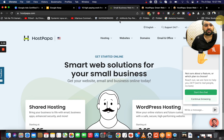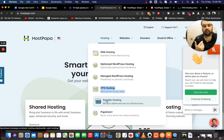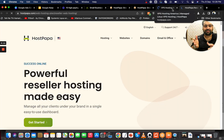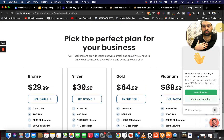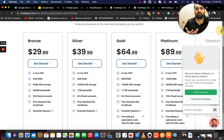HostPapa also offers VPS hosting and reseller hosting. Regarding reseller plans — I don't usually recommend reseller plans from hosting companies because often the allocated resources are not disclosed. However, HostPapa actually tells you the resources given with every reseller account, which is an added advantage. Usually resources are only shown with VPS plans, so this transparency is a plus point.